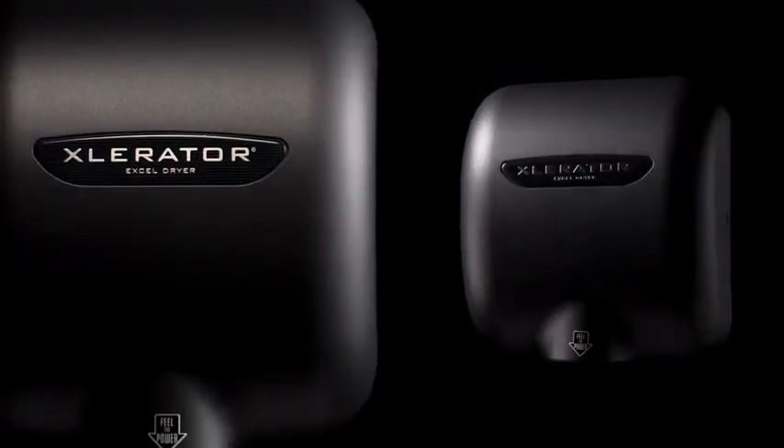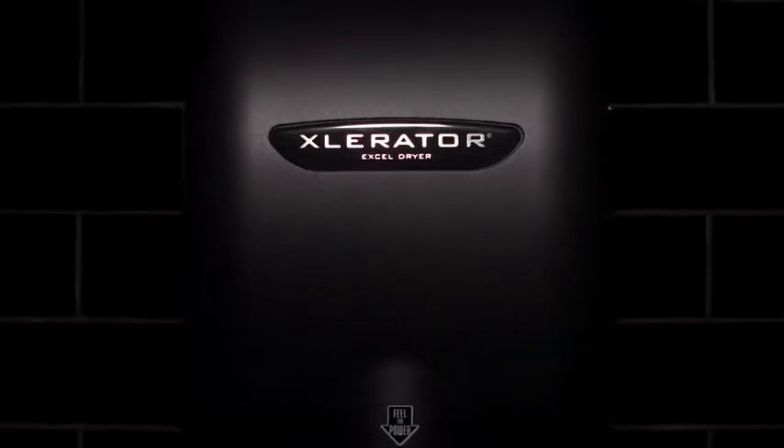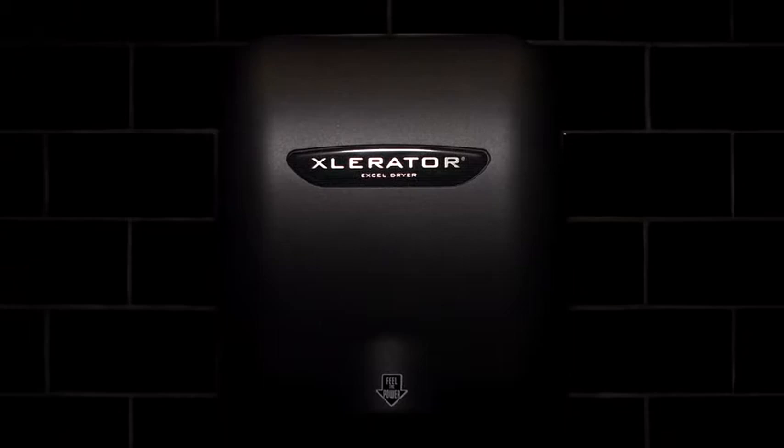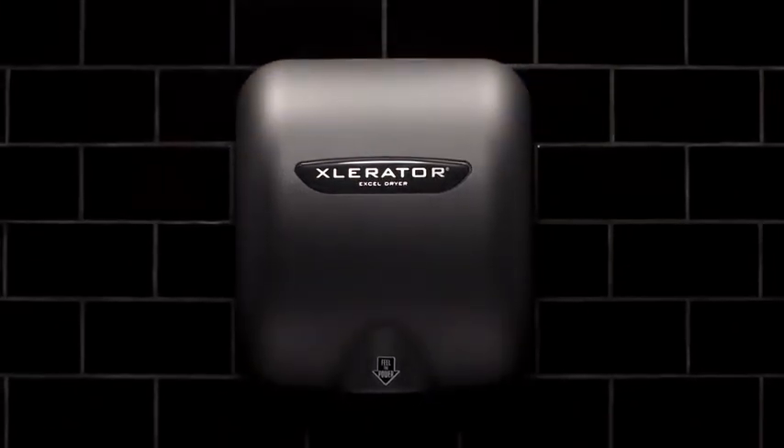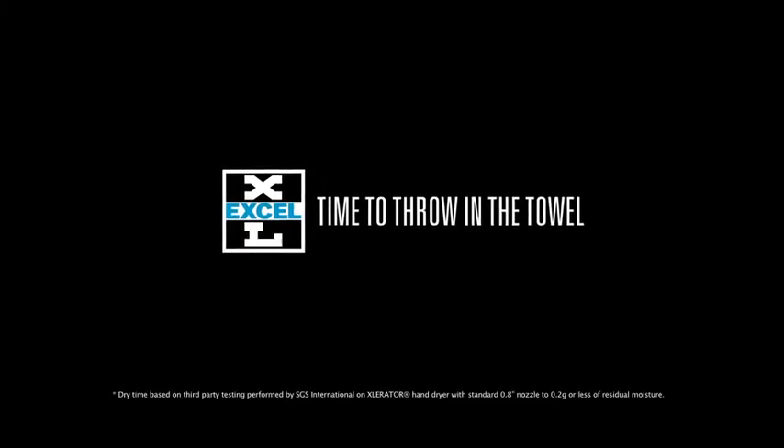Accelerator created the high-speed, energy-efficient hand dryer category and continues to set the standard in the industry. The Accelerator hand dryer — Original. Patented. Still the best. AccelDryer. Time to throw in the towel.